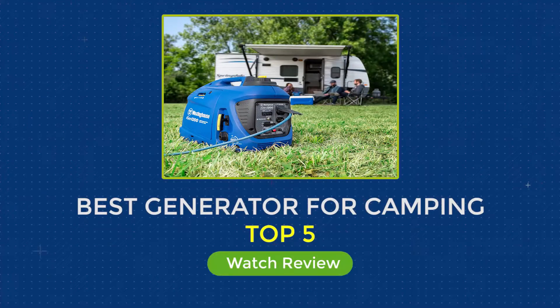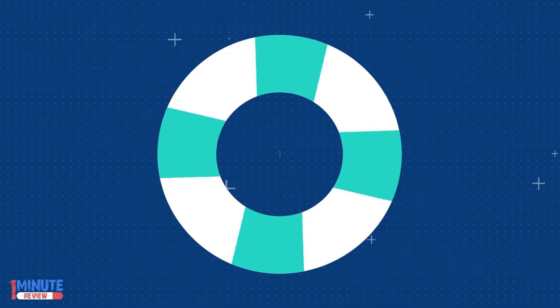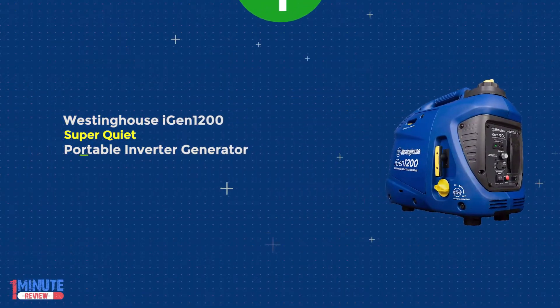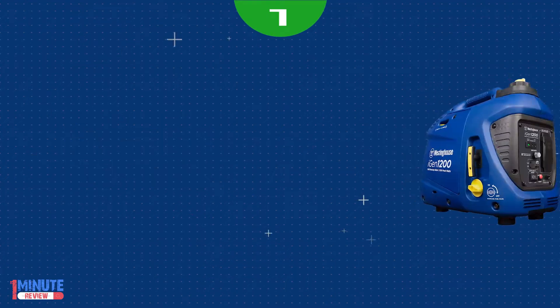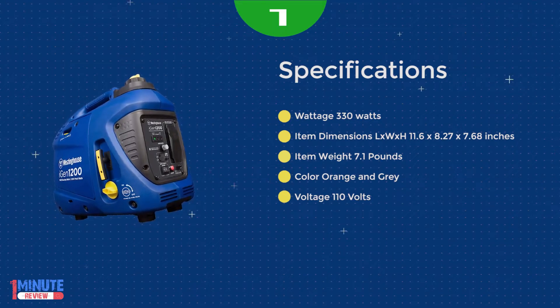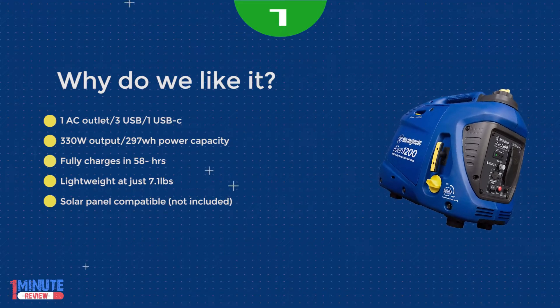Reviews of the top 5 best generators for camping. Number 1: the Westinghouse IGEN 1200 Generator. Whether you need a power supply for home backup or for recreation, the Westinghouse IGEN 1200 Inverter Generator is a compact and dependable portable power solution.